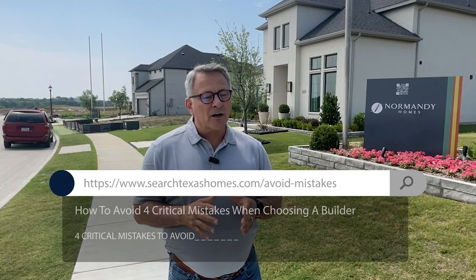Stick around to the very end because we're going to give you a link to some insider information on the questions that you're going to want to absolutely ask when you're choosing a builder that's just right for you.